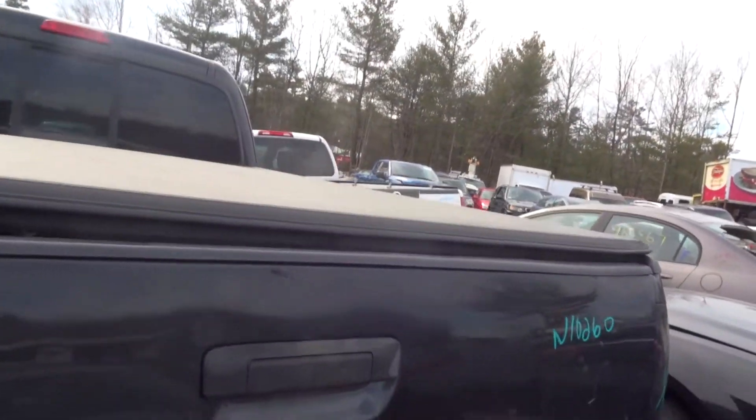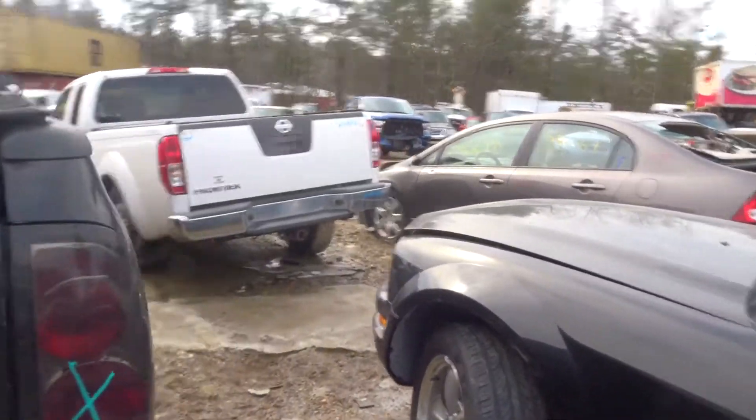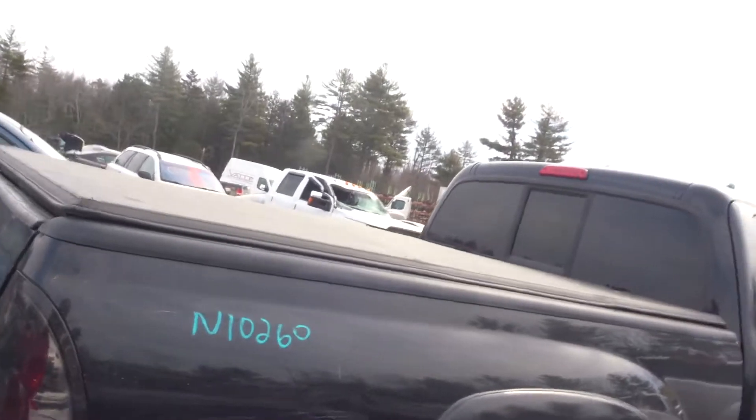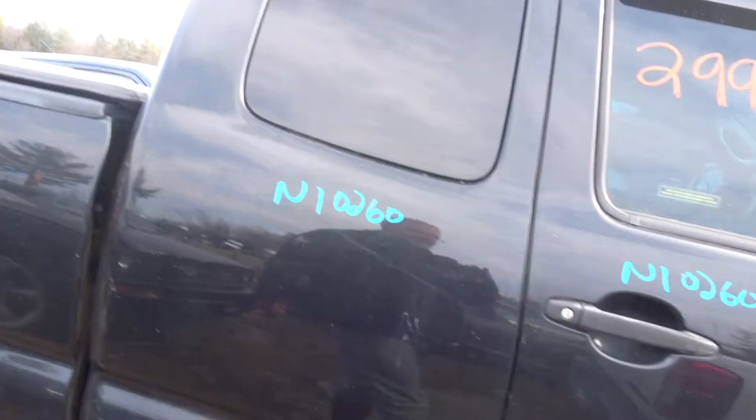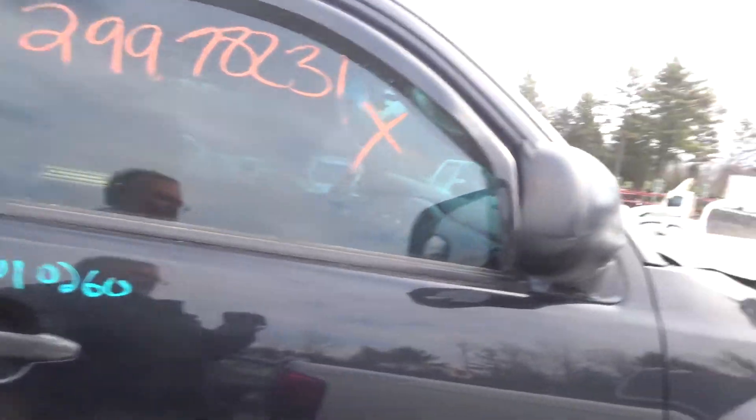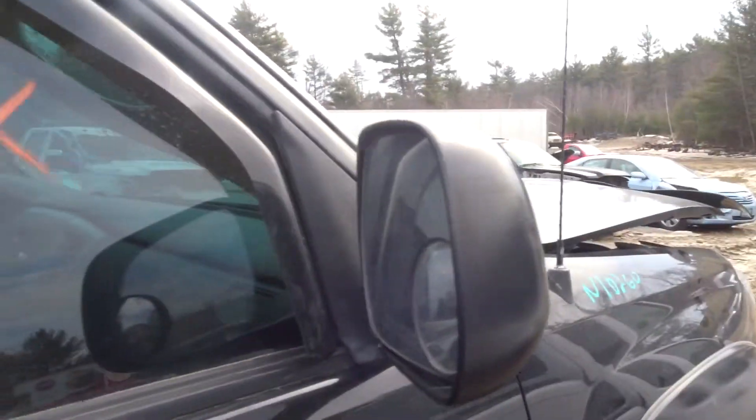Got a rear tailgate, retail. The bed does have a couple of pings in it, but it's solid on the inside. It's got a factory floor liner, plastic. Got a rear axle. Got a right rear door. Got a right front door. Got a right front fender and another power mirror.